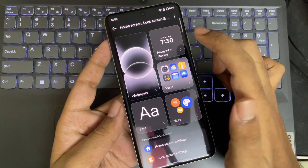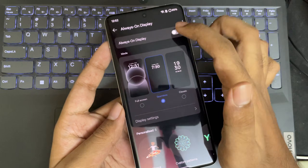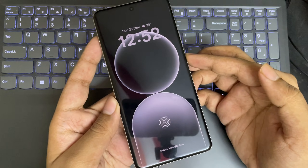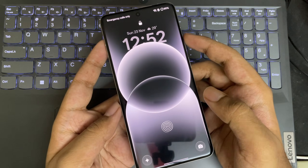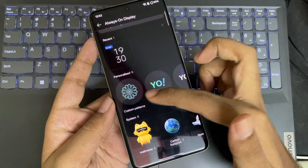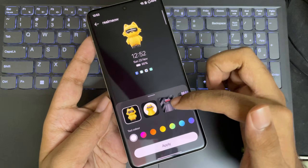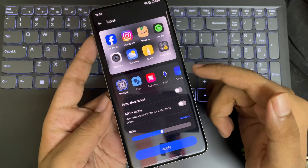Now let's go to Always On Display. It looks almost the same, but you can also set a full-screen version similar to iPhones — it gets dimmed. I'm not sure if it may consume more battery, so the pure classic one is better and saves more battery. You can even personalize the always-on faces — like the Realme cat face or others — based on your preference.